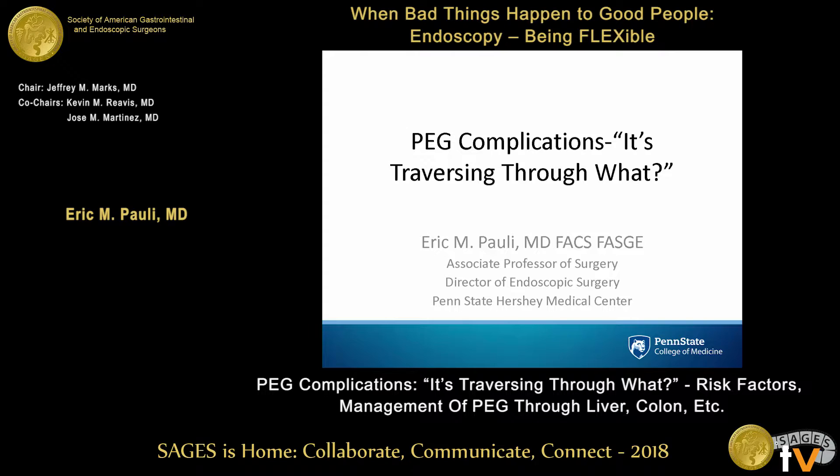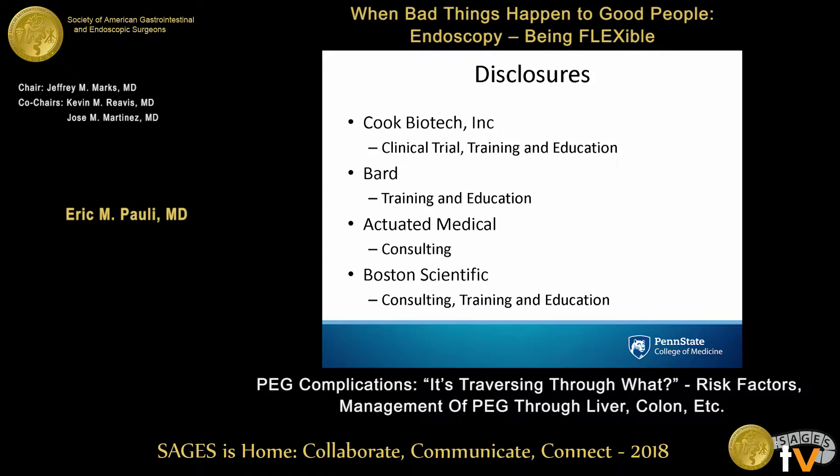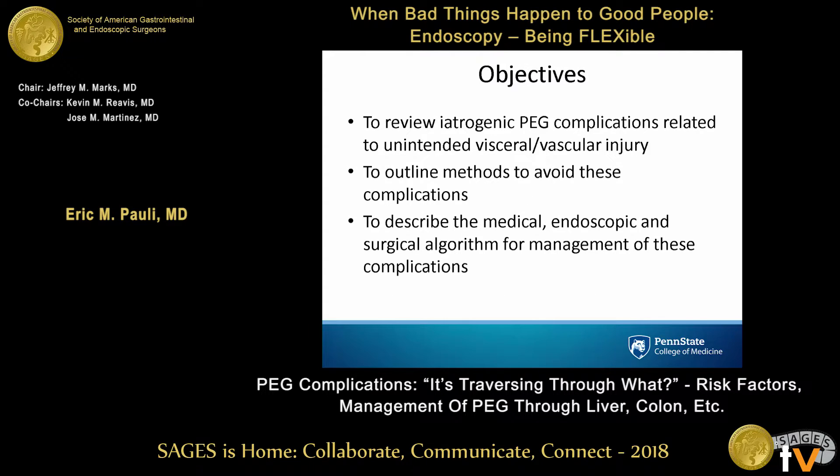Anytime somebody offers you a talk called 'The PEG is going through what?' — you just say yes, we're going to give that talk. These are my disclosures, which really don't have much relevance to what we're going to talk about today.